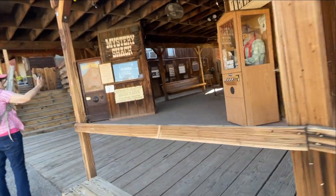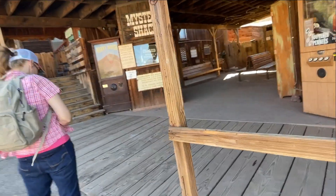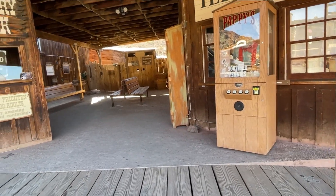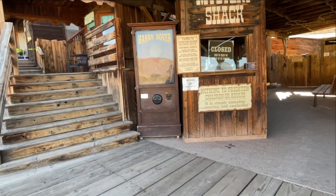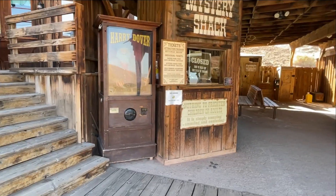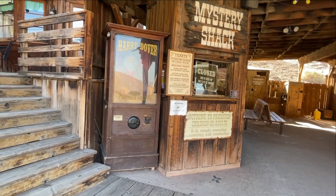Oh my goodness, I thought your dad was standing there. Nothing to frighten children or adults — it is simply amazing, amusing, and confusing.